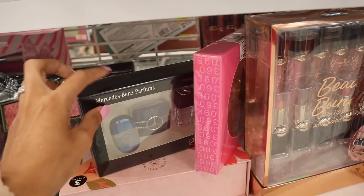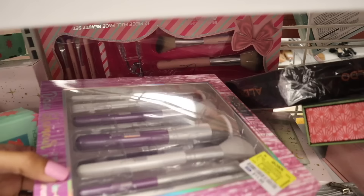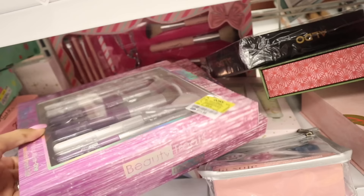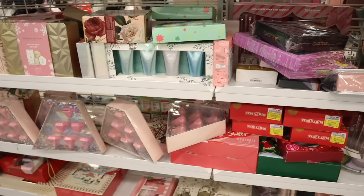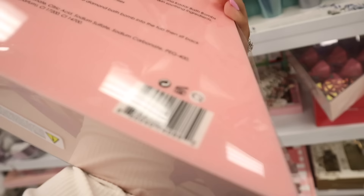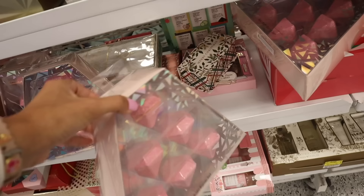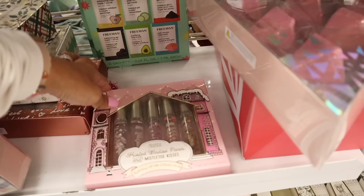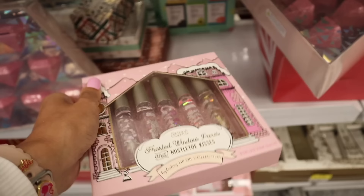They have the Keel sets — I don't remember seeing the Beauty Treats one before. It reminds me of Real Technique packaging. You get seven pieces with purple and white handles for only $12. The brand Aldo is here too — look at these diamond bath bombs, about six of them. And there's a lip oil collection called 'Frosted Window and Mistletoe Kisses' — gold, orange, and purple — only $6.